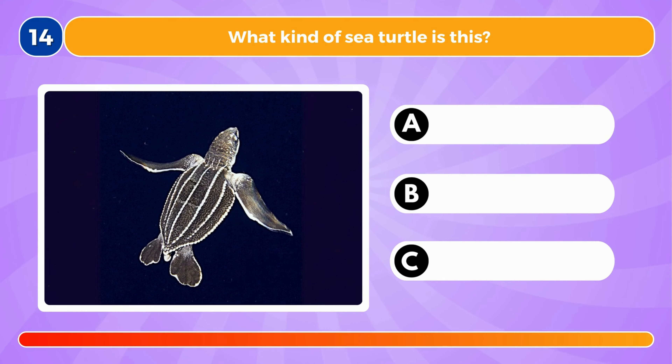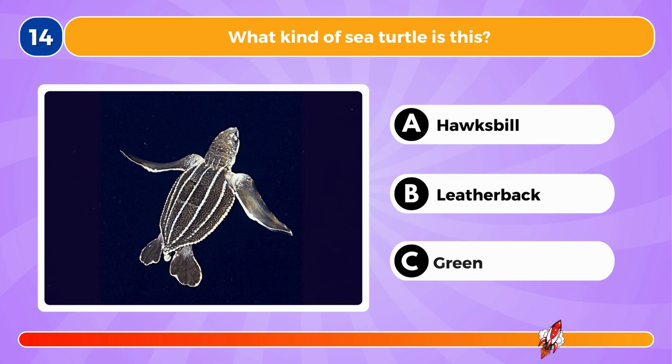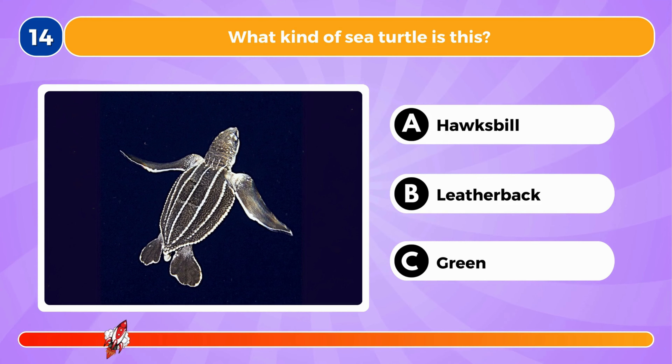What kind of sea turtle is this? It's a leatherback turtle.